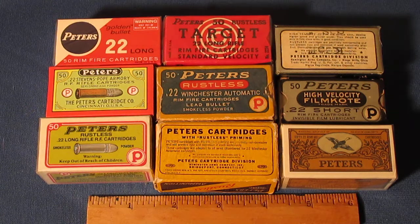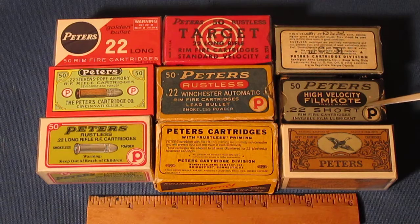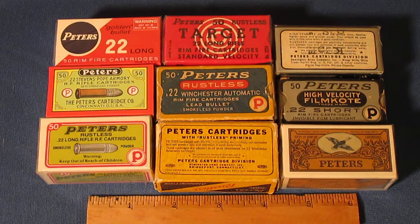Moving forward, around 1934 this silverish-color box was introduced — that's the high-velocity film coat. When they came up with the film coat instead of the rustless label, they did change the design, and they overlapped again for quite a few years. Before I go too much further I want to talk about a little bit of a dilemma for the Peters collector.